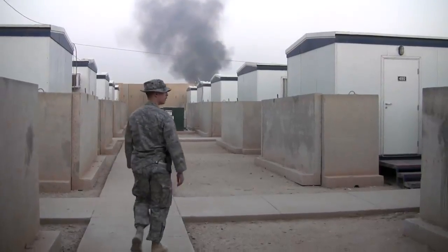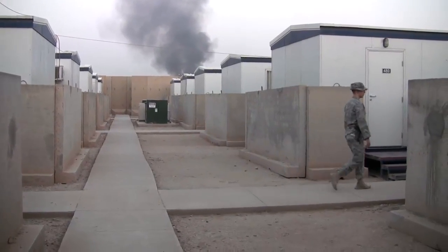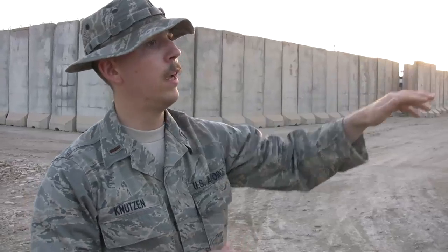When you get IDF — indirect fire — and these rockets hit, they explode upwards. So what these T-walls do is they provide you a barrier, and as long as you're within the angle of the T-wall, you're going to be fine from any blast that would be nearby.